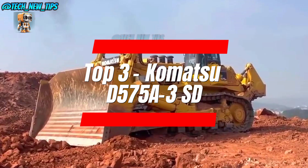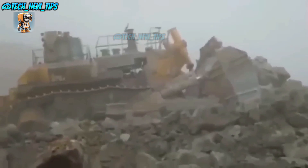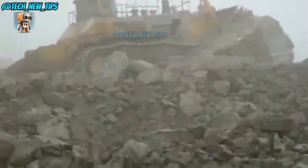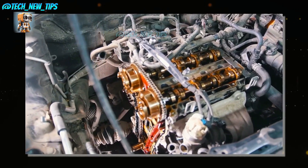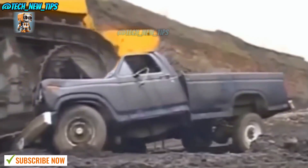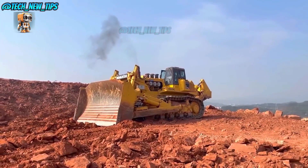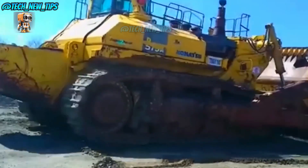Next at number 3: when Komatsu built the D575A-3SD, they weren't thinking practical — they were thinking pure, unfiltered muscle. If this bulldozer were a superhero, it would be the Hulk. Komatsu designed this beast to chew through ground tougher than a Monday morning. It's got an automatic torque converter that makes shifting effortless, so all its power goes straight to plowing through anything in its way. This dozer laughs at resistance — you could set it up against a brick wall, and it'd just say, 'Wall? What wall?' So if you ever need to bulldoze your way through anything, the D575A-3SD is your go-to. Just don't stand in its way.